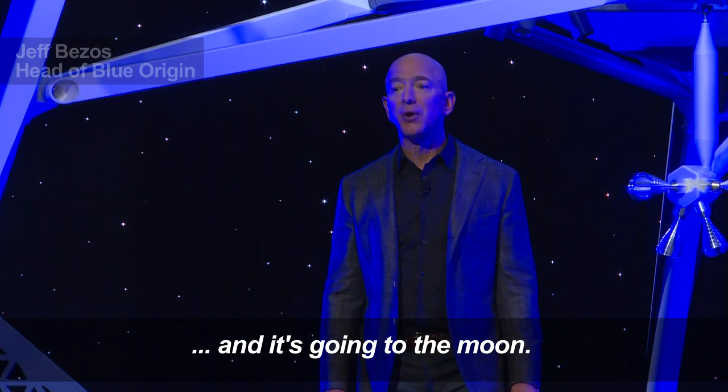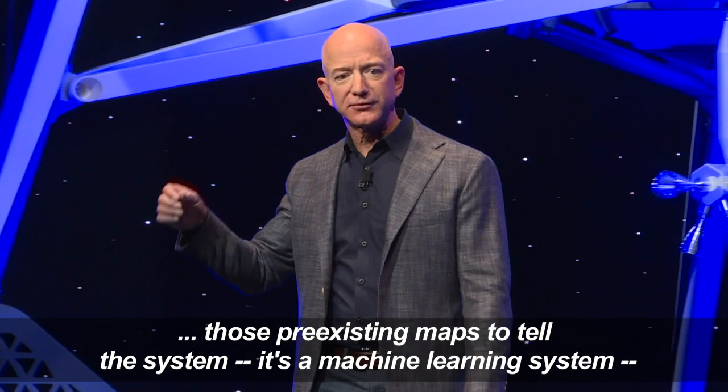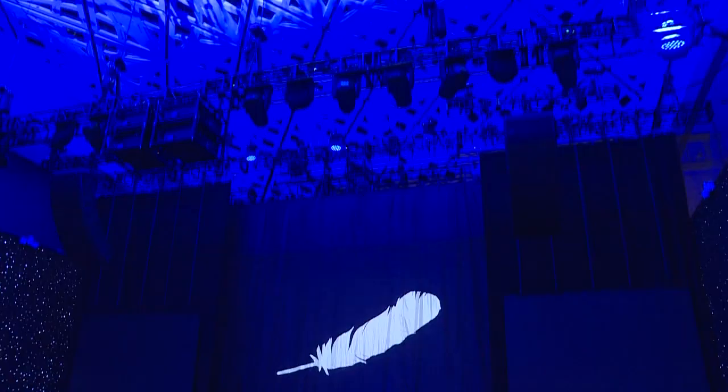This is an incredible vehicle, and it's going to the moon. Now that we have mapped the entire moon in great detail, we can use those preexisting maps to tell the system — it's a machine learning system — what it should be looking for in terms of craters and other features, and it navigates relative to that.